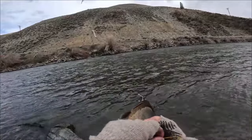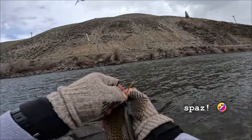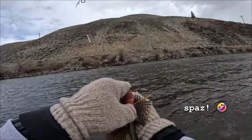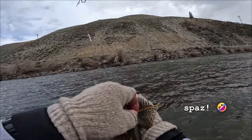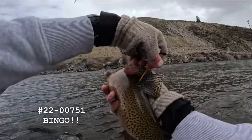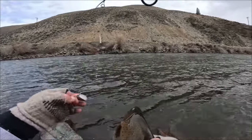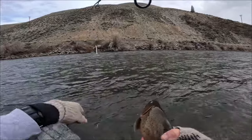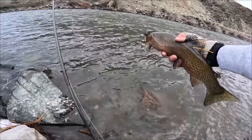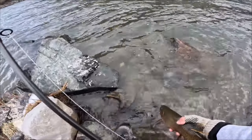We caught a tagged cutthroat. Let's see if I can get that on camera. The tag number looks to be 2200751 — and that's just their phone number there. Here is the tag number: 2200751. But he liked this blade that I covered with aluminum. Let's get a nice look at this guy. That is a beautiful cutthroat in pretty good spawning colors — it is that time of the year.